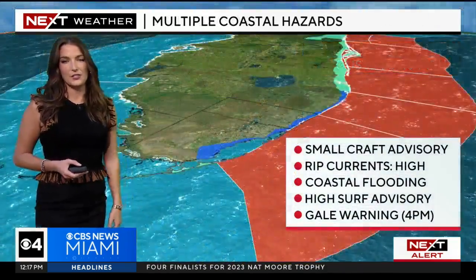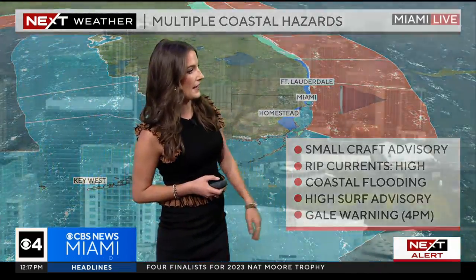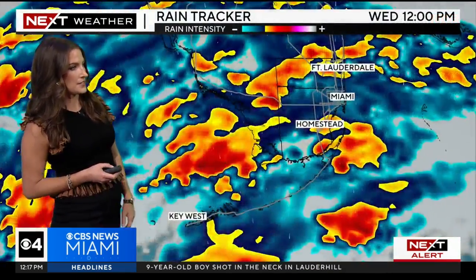Wind advisories are in effect across the coast — it's going to be a gusty day with gusts up to 40 miles per hour. We have gale warnings kicking in after 4 p.m. It's a gloomy day; the camera is shaking as those winds are gusting up to 33 miles per hour.